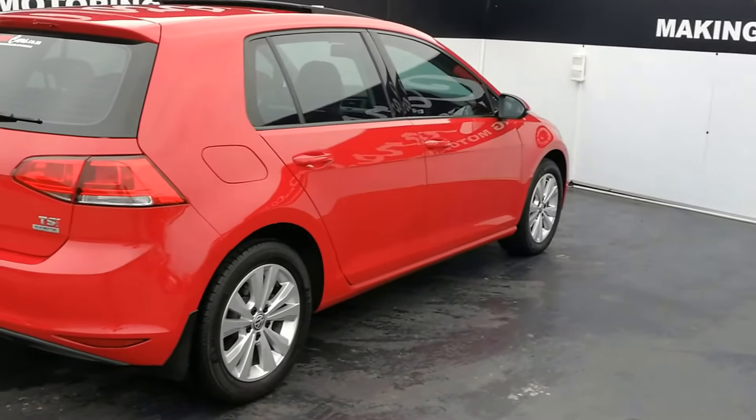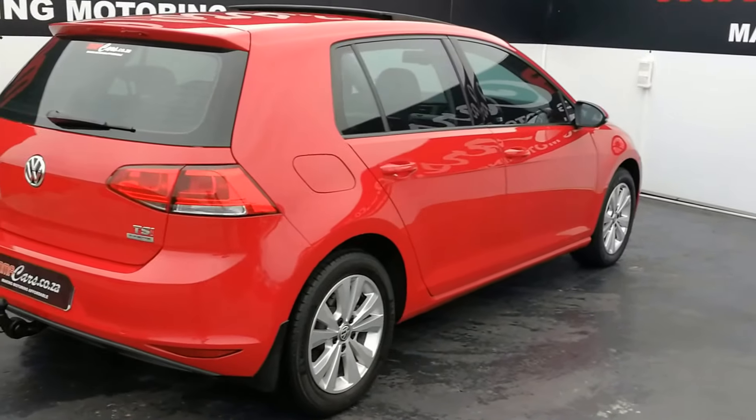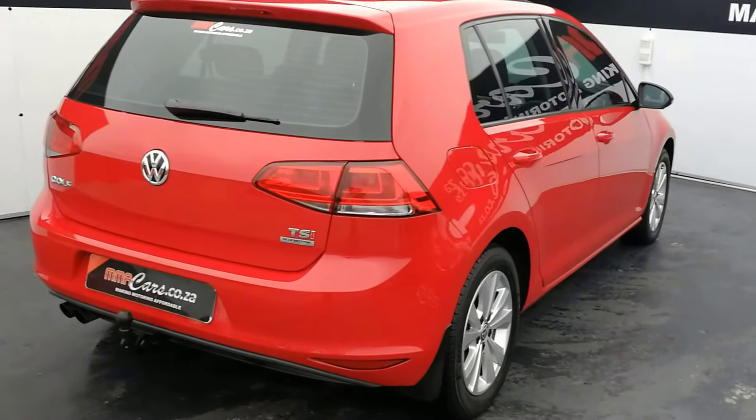All vehicles sold at MMA Cars by Steel come with the AA Decor Roadworthy Certificate. This is your Steel from MMA Cars on the VW Golf 7 TSI.